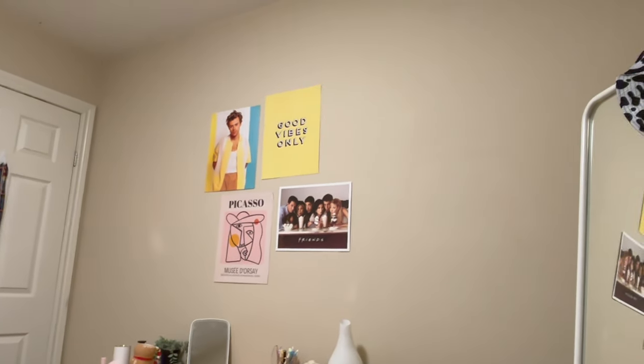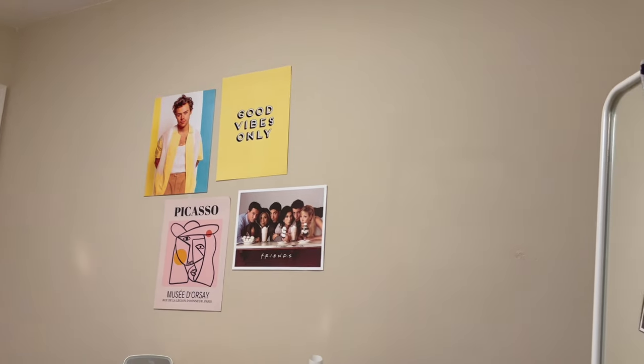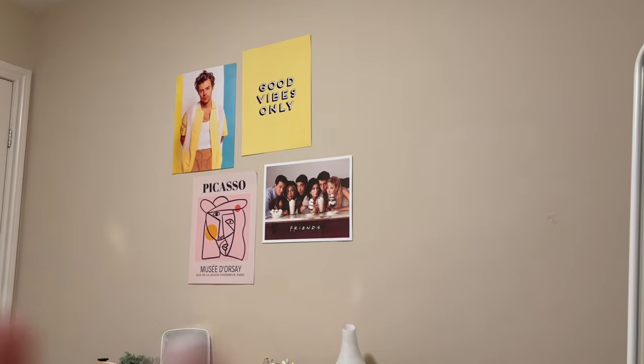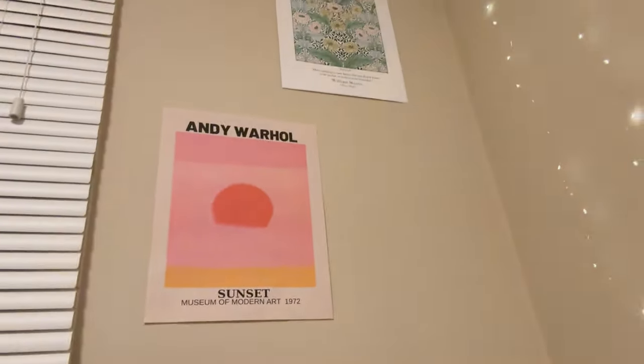It still looks so bare on the wall — I feel like I need way more posters. I got some posters from Ratcon that I really love, so I just need to print those out. Above me I have these two. I had my screenwriting class today — my favorite class I have taken so far. It's making me rethink everything, I enjoy it so much.